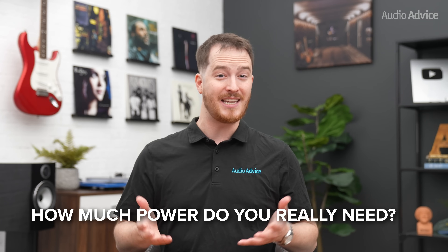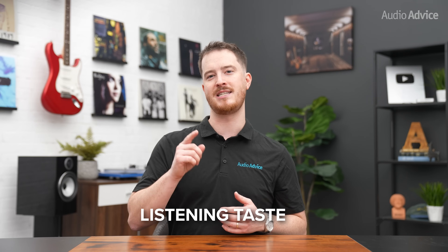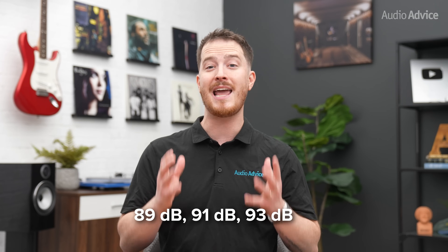So the question really is: how much power do you really need? Well, that depends on another spec called speaker sensitivity, the volume of your room, and your listening tastes. You'll see sensitivity numbers like 89 dB, 91 dB, 93 dB, and more.